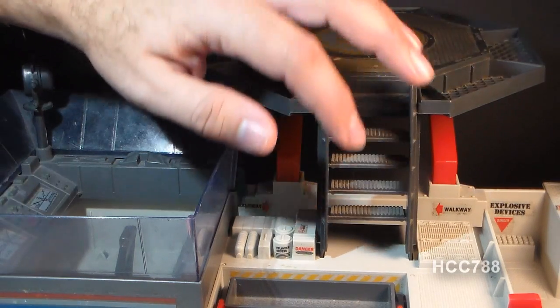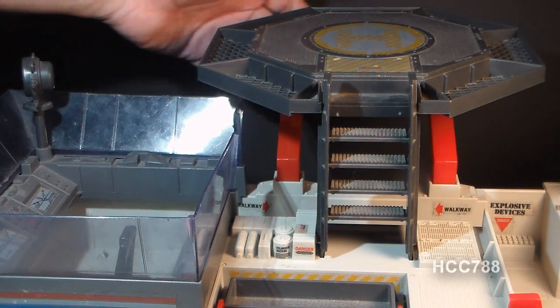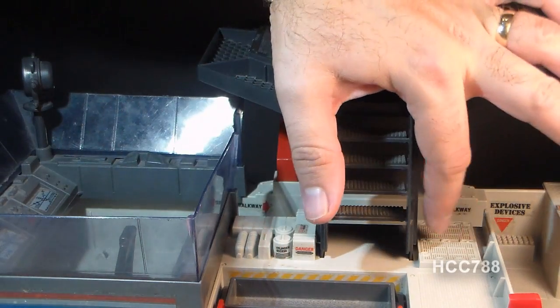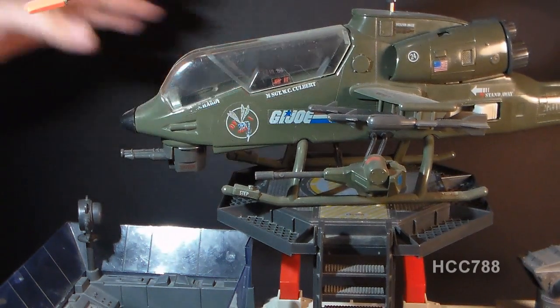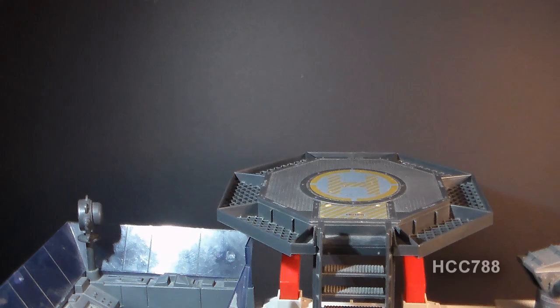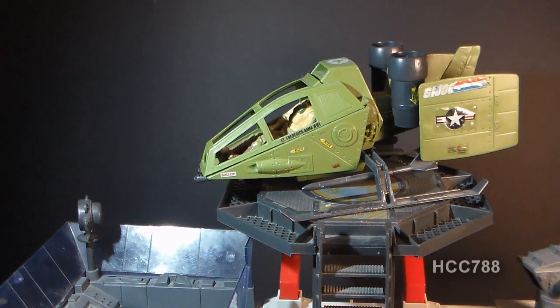Getting back to the platform, we have this helipad that has a ladder, also anchored with a couple of red support beams, with some detail below that looks like a vent. Could you land the 1983 Dragonfly helicopter on this helipad? Yes, you could — it does fit, but this helicopter is a bit big and the landing pad is a little too small for it. It really works better with smaller aircraft, like the 1984 Skyhawk, which fits much better.